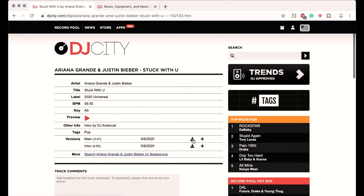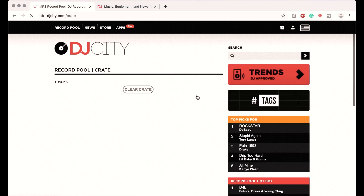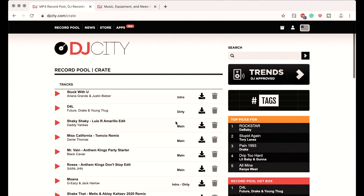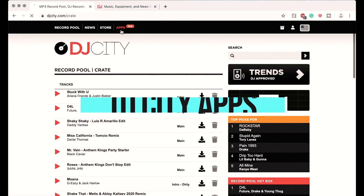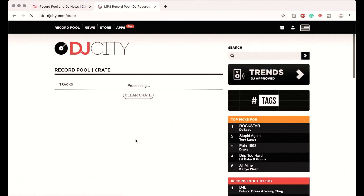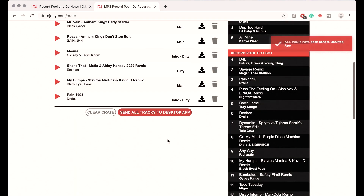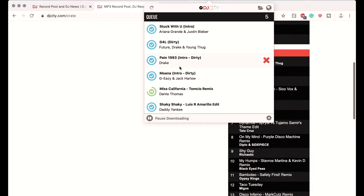There are two ways to download a song. The first way is to download the song immediately and save it on your laptop. The second way is to download the song to your crate. Once you've added songs to your crate, you can find them by clicking the crate icon. The advantage is that you can add several songs to your crate and download them all at once instead of individually. To do this, you need the DJ City desktop app, which you can download under apps. Once logged in, go back to your crate and click 'send all tracks to desktop app' — all songs will be downloaded simultaneously and saved to your laptop under downloads.